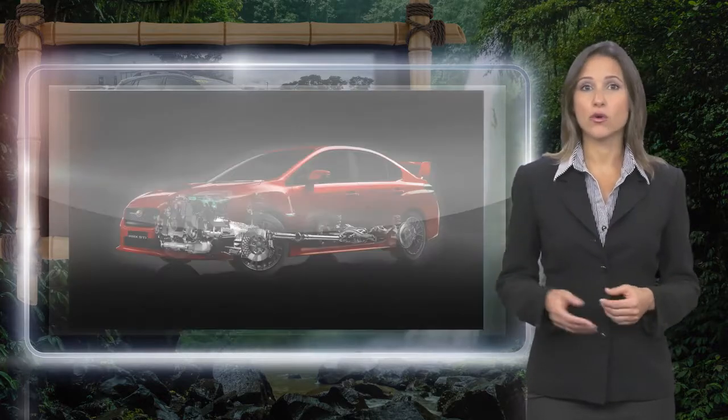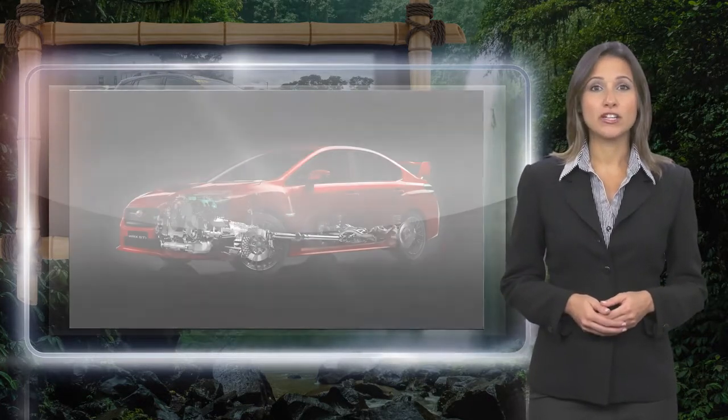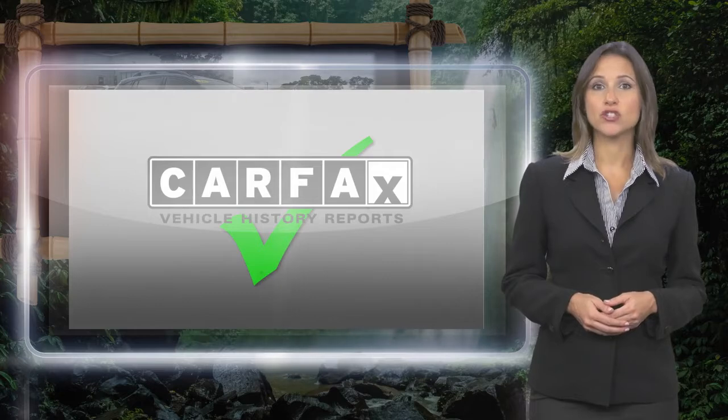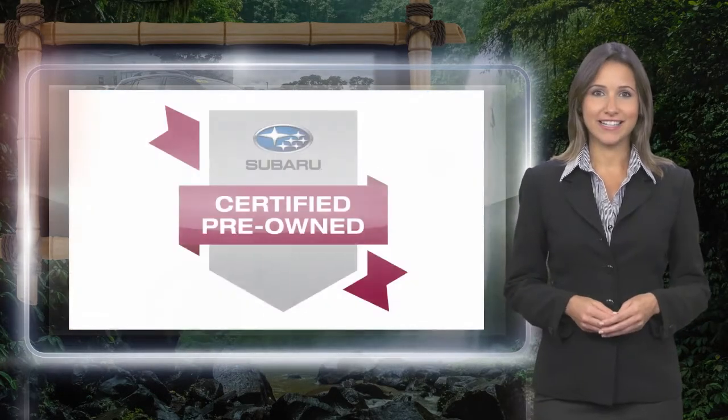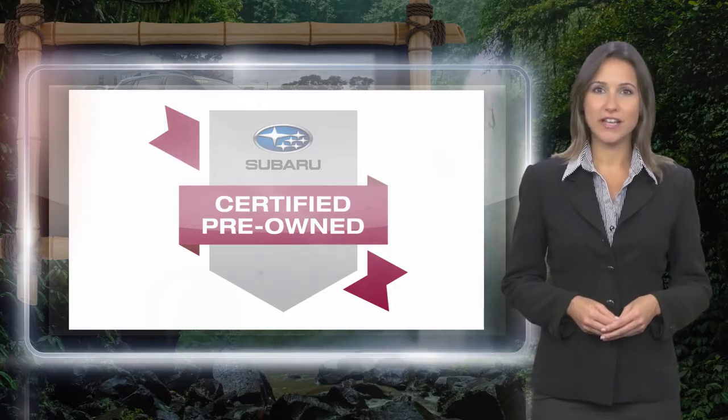With a complimentary Carfax History Report and 24-7 roadside assistance, there's no reason not to buy Subaru Certified Pre-Owned Vehicles.